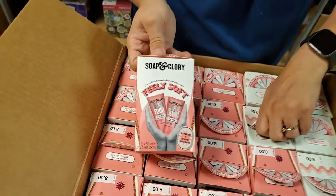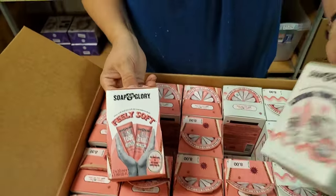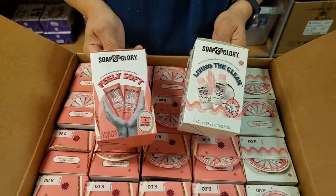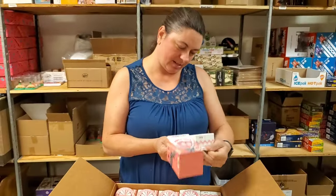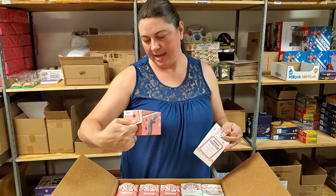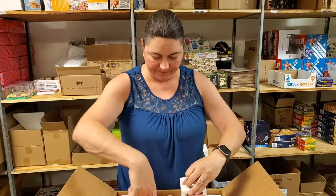Feely Soft Hand and Foot Cream — Feely Soft. Does it feel soft? I think it's working already. And then Magnificoco — Living the Clean. So this one is body wash and body lotion. And this is Hand Food in Heal Genius — basically hand and foot cream.